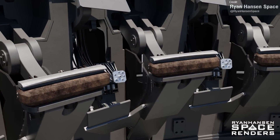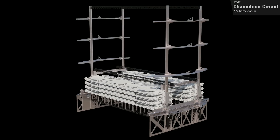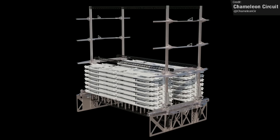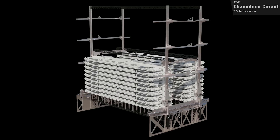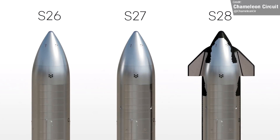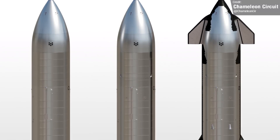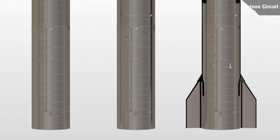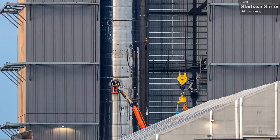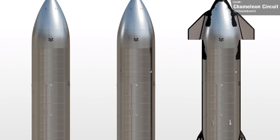A couple of weeks ago I showcased Chameleon Circuit's render of how the Starlink PES dispenser mechanism works, spitting out Starlink V2 satellites from the Starship in a manner similar to an industrial pallet stacker. Chameleon Circuit is back, this time producing a render of how Ships 26, 27, and 28 will look. Ship 25 is pretty much a clone of Ship 24, yet Ship 26 and 27 are basically silver bullets.